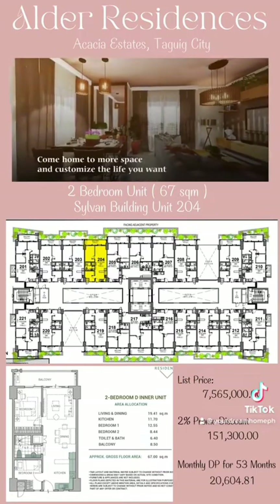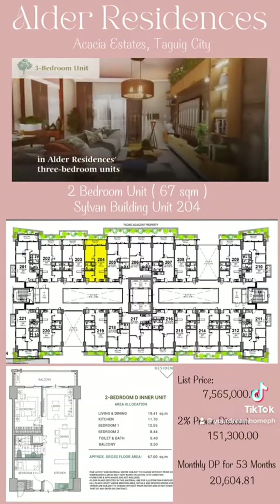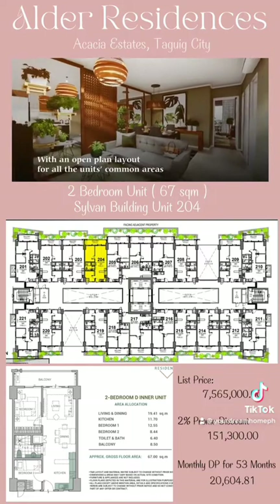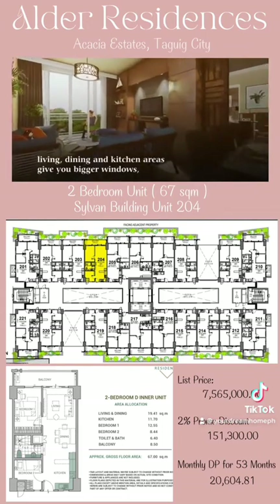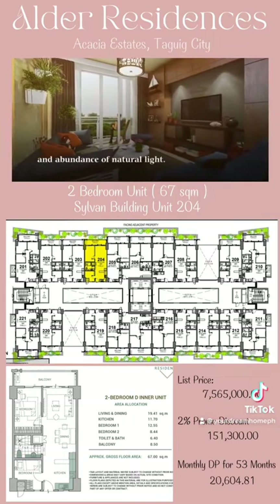Come home to more space and customize the life you want in Alder Residences' three-bedroom units, with an open-plan layout for all the units' common areas. Living, dining, and kitchen areas give you bigger windows and an abundance of natural light.